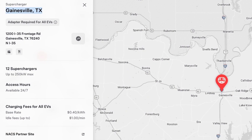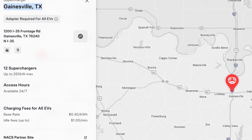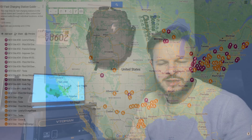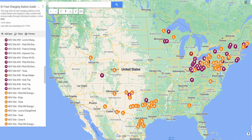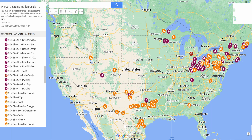Texas has also activated a second station — the Tesla Supercharger V4 unit down in Gainesville, Texas. With those additions in Wisconsin, Texas, and Michigan, we've passed the 40 mark and should now be up to 41 NEVI stations across 12 states, many of which now have multiple stations including Wisconsin and Texas.